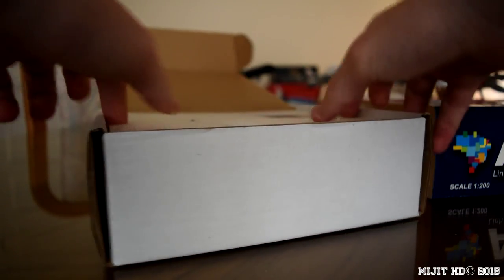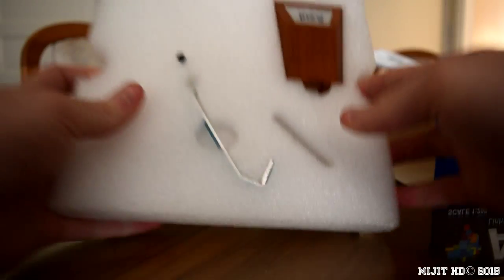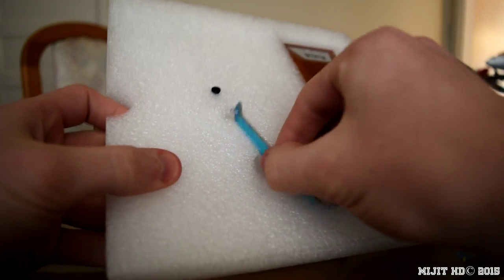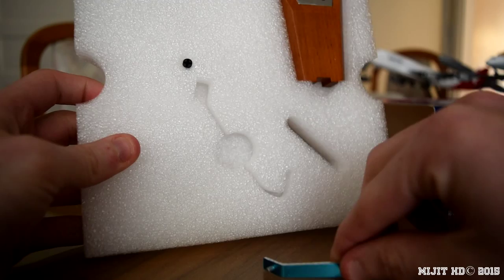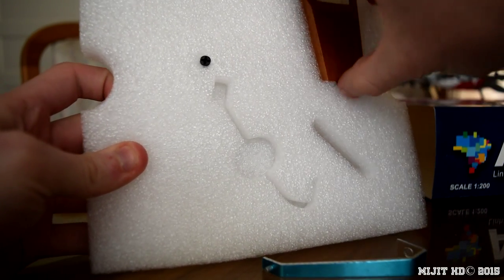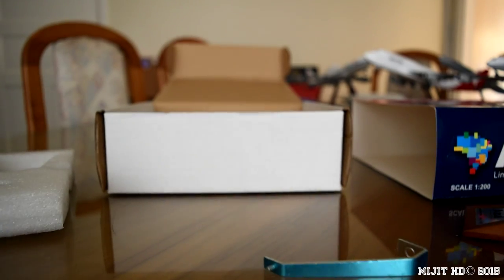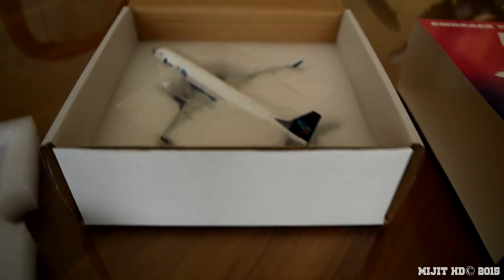Let's have a look inside. First off, we have the stand pieces, which come separate — I'll be putting it together before I do the second part of the video. And then we have the model itself.